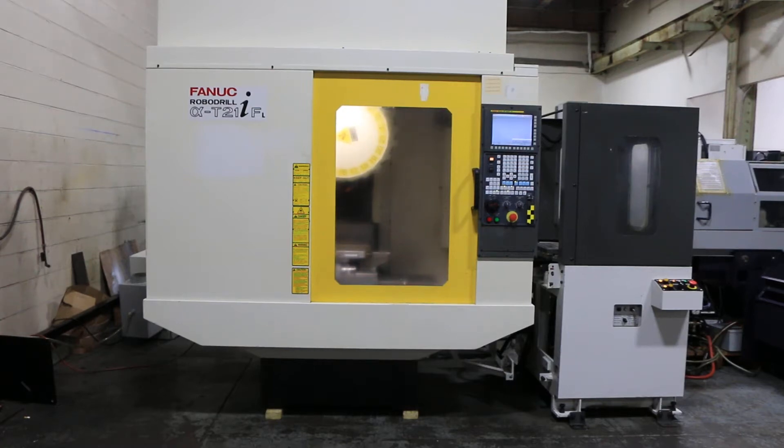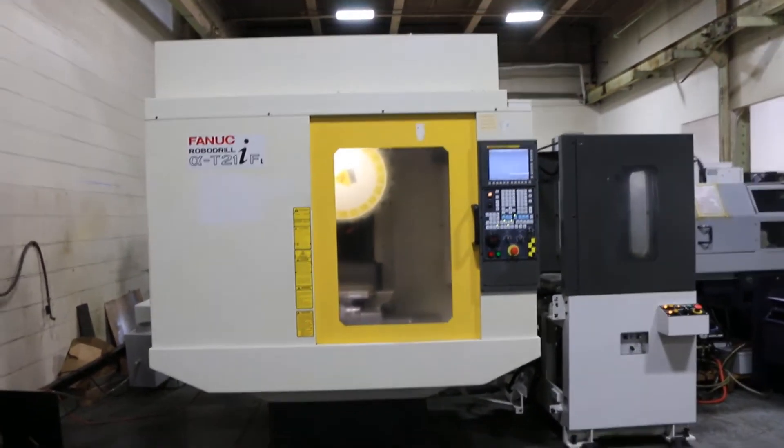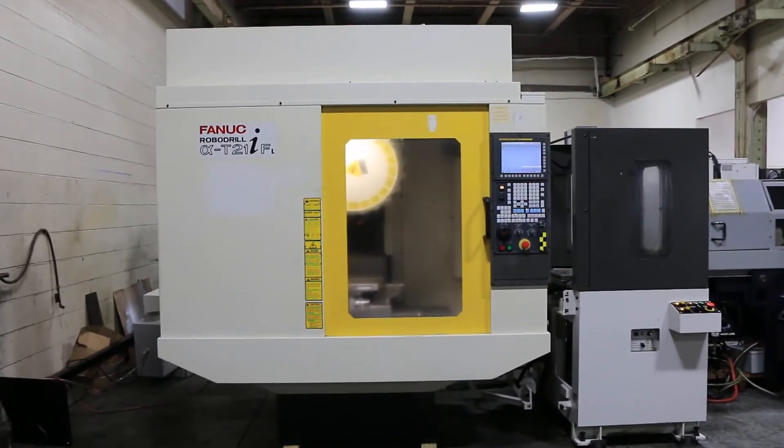We have a Fanuc RoboDrill Drilling and Tapping Machine Machining Center with an automatic pallet changer. It's a Model AT21IFL PC2, serial number P085W675. Machine was new in 2008.